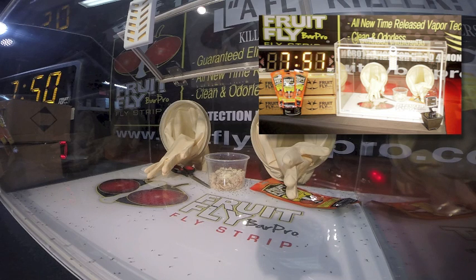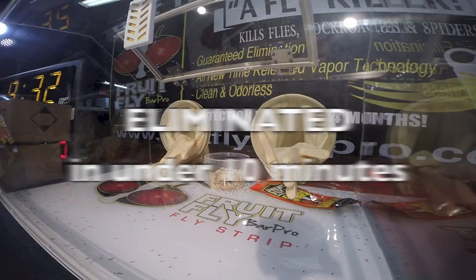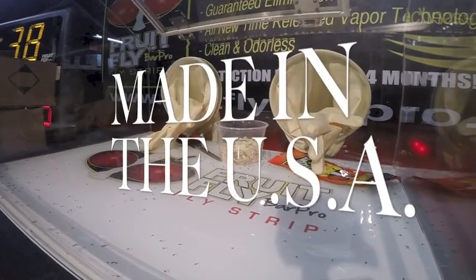A now-trusted brand and product with over $40 million dollars spent in data with the United States EPA, FruitFly Bar Pro is now fully manufactured right here in the United States as it continues to grow as the number one non-food, non-tabletop product in the food service industry.